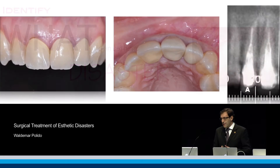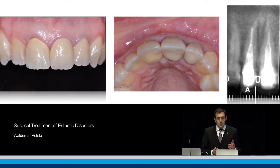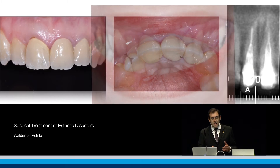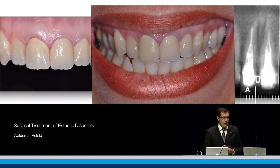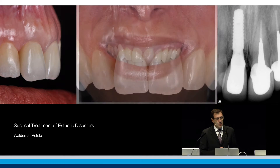We can see a case where a lady loses a central incisor due to resorption and fracture. With a high smile line, an implant is placed to achieve a nicely done static restoration that is stable over time.